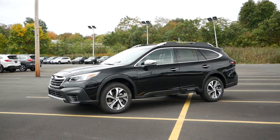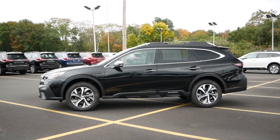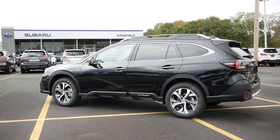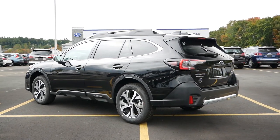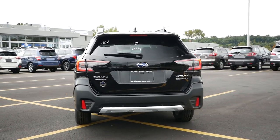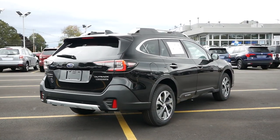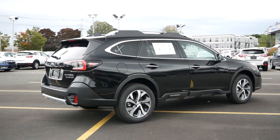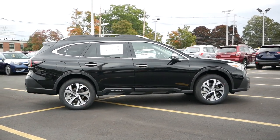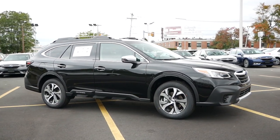Subarus have always been known for their utility and versatility, especially in winter and off-road, but what often gets overlooked is the advancements the brand has made in safety and interior comfort. Sure, the exterior styling is reserved and Subaru rarely makes major changes to their vehicles, but as we'll find out with the Outback Touring XT, this Japanese manufacturer has aspirations to be seen as something more than just a practical crossover brand. In fact, this Outback today will demonstrate the upscale and entry-level luxury side of Subaru.